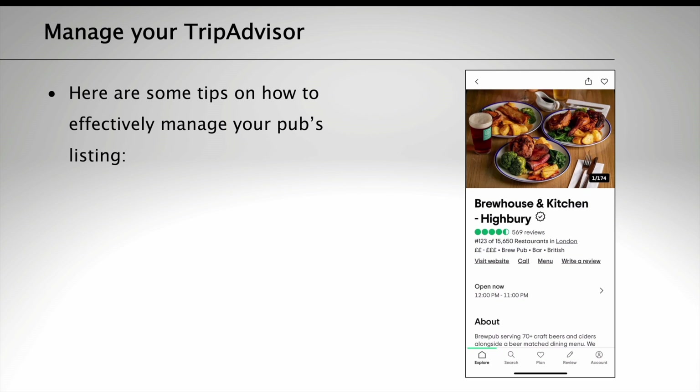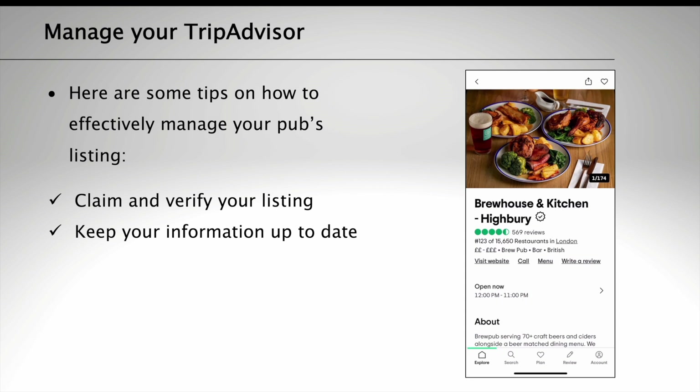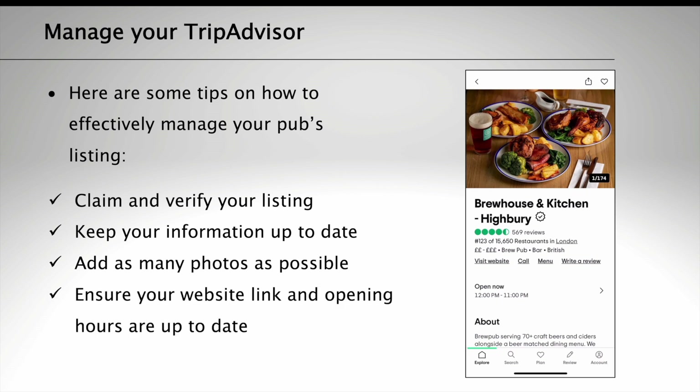Here are some tips on how to effectively manage your pub's listing. Claim and verify your listing, and make sure to keep your information up to date — so if anything changes, like your website or your phone number, update your TripAdvisor as soon as possible. Add as many photos as you can of your pub's interior, exterior, and main features. Include your link and opening hours, making sure they are up to date.